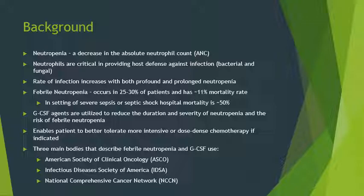We also have three main bodies that describe febrile neutropenia and GCSF use: the American Society of Clinical Oncology, or ASCO; the Infectious Diseases Society of America, or IDSA; and the National Comprehensive Cancer Network, or NCCN.